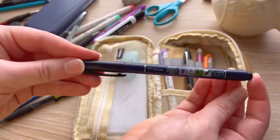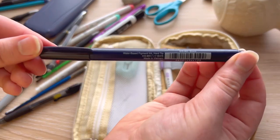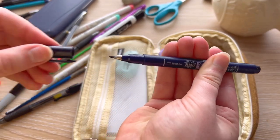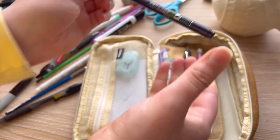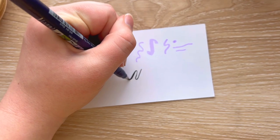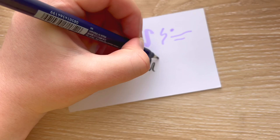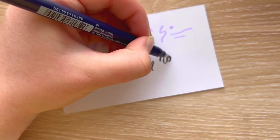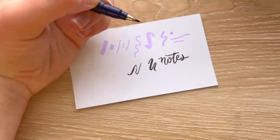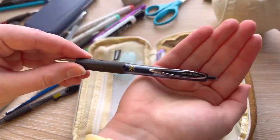In the next slot is my Tombow Fudenosuke, and this is an absolute must-have if you like doing fancy headers on the top of your notes. About half of the things in this pencil case are solely for my art projects and have no other purpose. With the Tombow, I'm able to get thin and thick lines very easily — perfect for calligraphy or line art in your art projects.